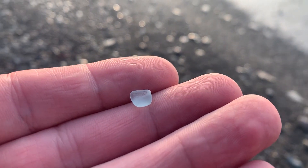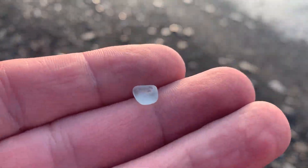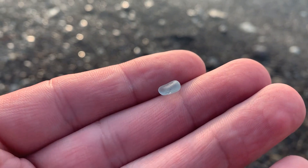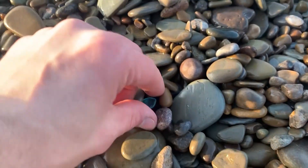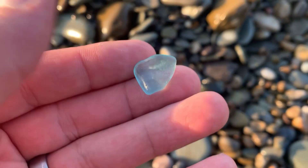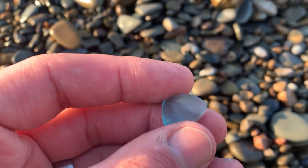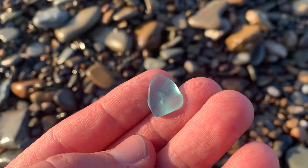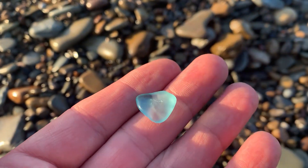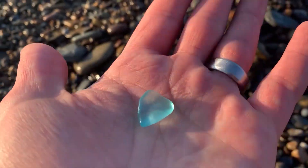Okay guys, I got my hand soaking wet, but I grabbed this piece and I didn't want it to fly back in there — but look at that beautiful blue right there. Oh yeah, look at that! Oh my gosh, what a beautiful piece of beach glass, guys!